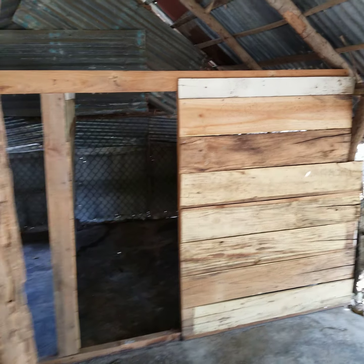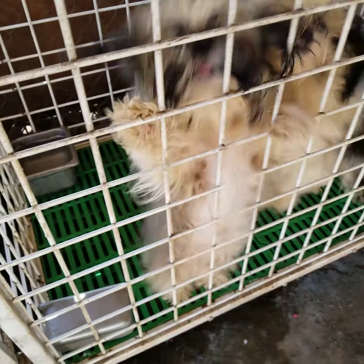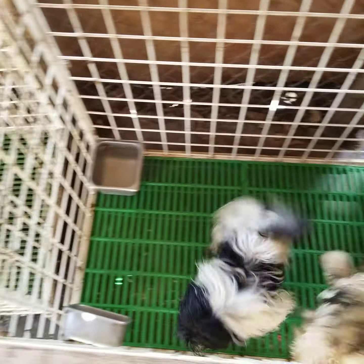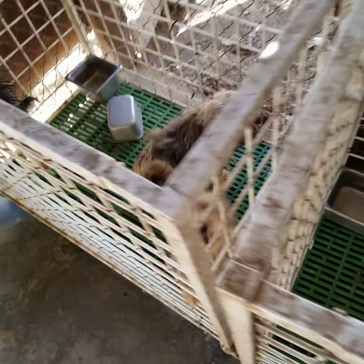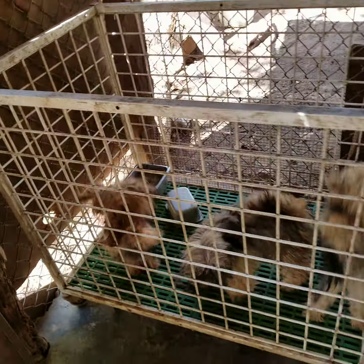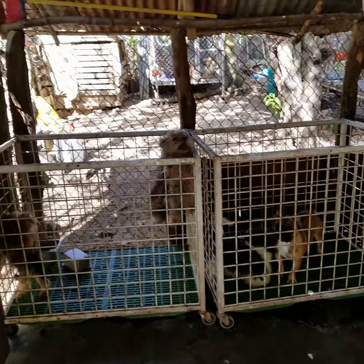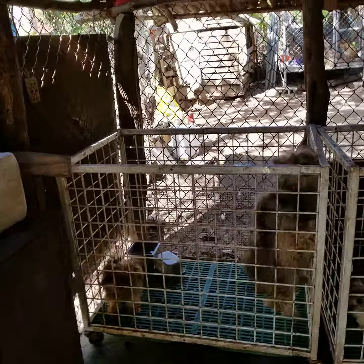Futuras parideras. Ya se les dio su desayuno a las perritas. Hay que sacarle ahora el plato recipiente a cada una, sacarle sus desechos focales, para luego en unas horas volverle a dar su alimento.